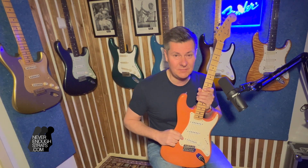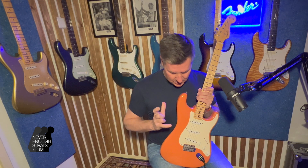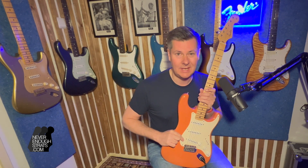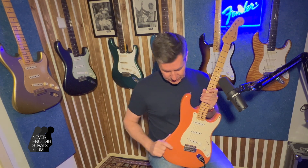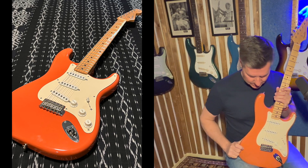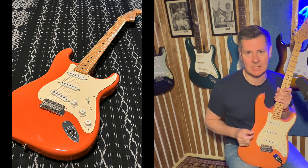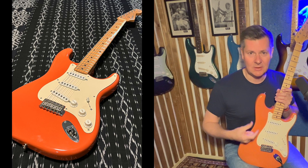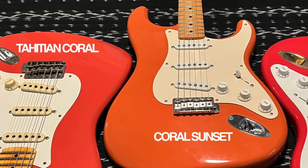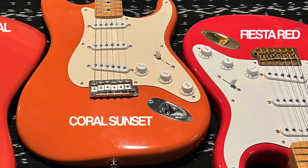There were only 150 guitars made in two types. This is the 1957 style Stratocaster in Coral Sunset, which is a bit of a bleached orange color — similar in range to Fiesta Red. Like Fiesta Red is a bit of a bleached faded red, this is a bleached faded orange color. So it's not a punchy orange, but a very nice color.